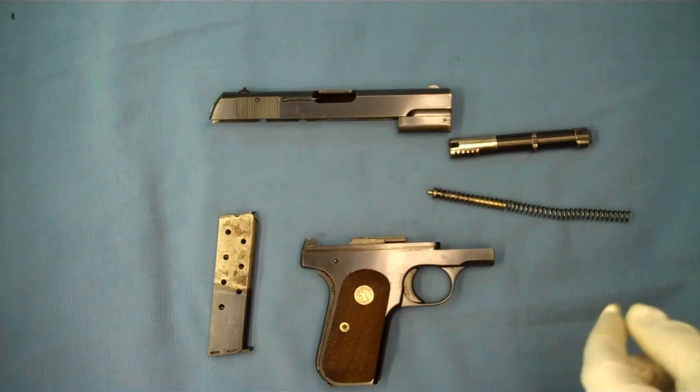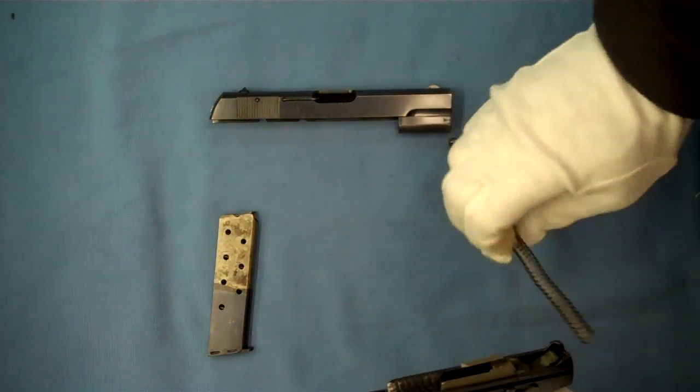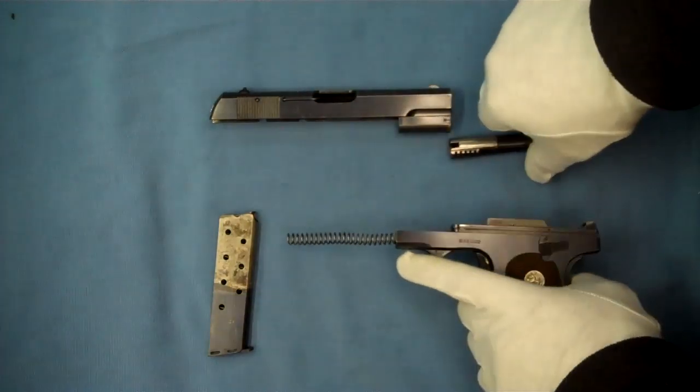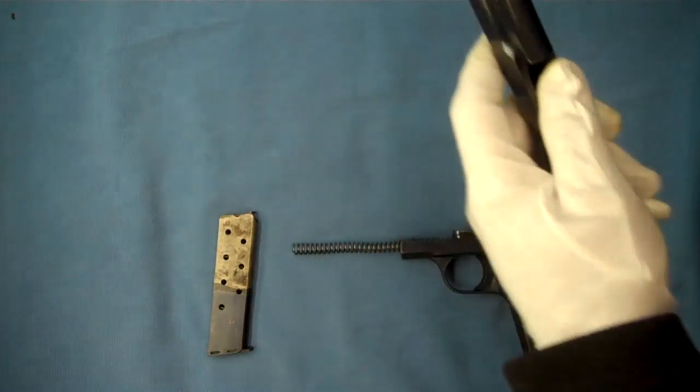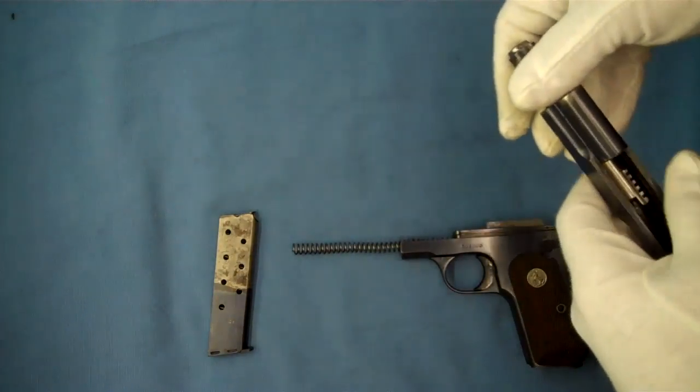Well, hello and welcome back. Today I have in front of me a Colt 1903 Pocket Hammerless. This one was shipped to Japan in 1939, and a Japanese officer used this as his sidearm during World War II.